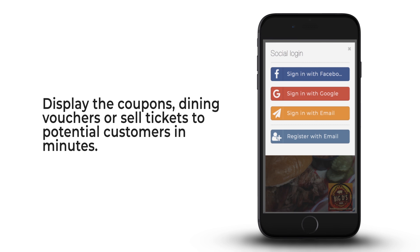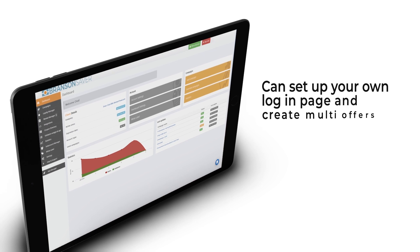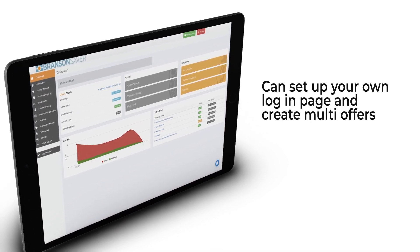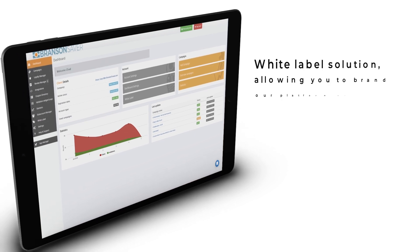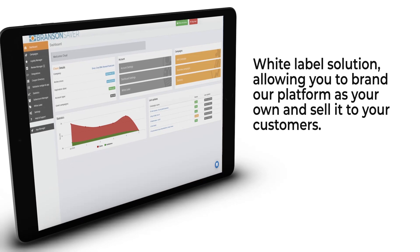The consumer clicks on the Facebook ad to open your mobile coupon or offer. This allows you to exactly target your potential customers based on age, gender, language, and location. You can set up your own login page and create multi-offers. We also offer a white label solution allowing you to brand our platform as your own and sell it to your customers.